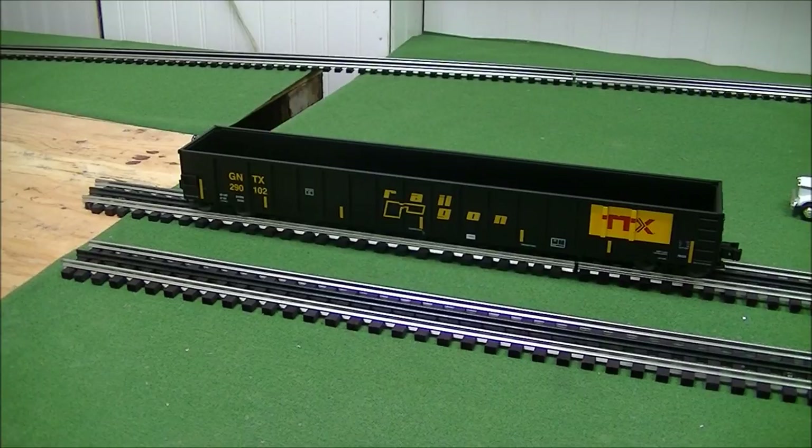Hello and welcome to another Dacman Productions review. Today we're going to be reviewing the new Lionel 66 foot mill gondola. Our example is the TTX Railgon road name, also with reporting marks of GNTX. This is something you can see on modern railroading today.